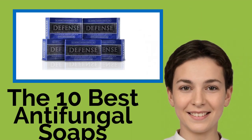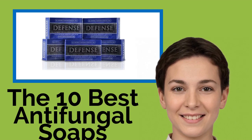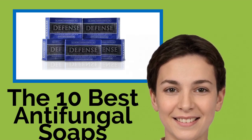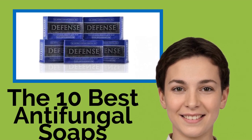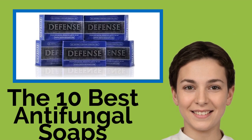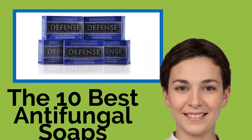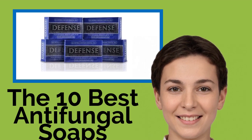The 10 best antifungal soaps. Whether you suffer from jock itch, ringworm, athlete's foot, or another similarly caused skin malady, these antifungal soaps and body washes can help. You might want to check with your doctor before using them, but many people find that they act as a cure for an existing condition and as a preventative measure. We selected only effective products and included both scented and unscented formulas.